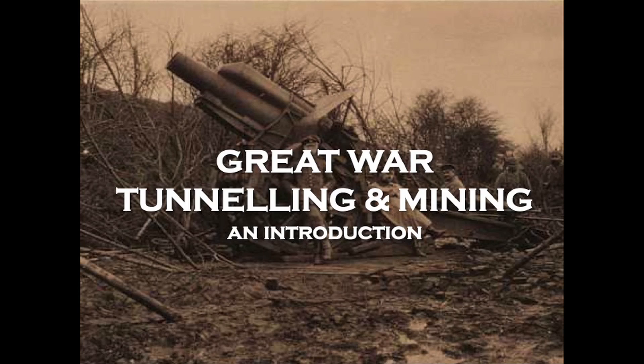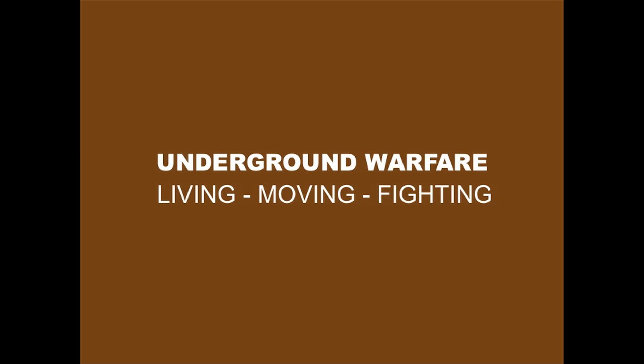The talk is on Great War Tunnelling and Mining - an introduction. I want to put two or three concepts on the table before we move forward. Effectively, when we talk about underground warfare, we're talking about three concepts: living, moving, and fighting. All underground warfare, to some extent, boils down to these three concepts. I'll move more into the talk about where our speciality in the Durand Group lies, which is in the fighting systems.